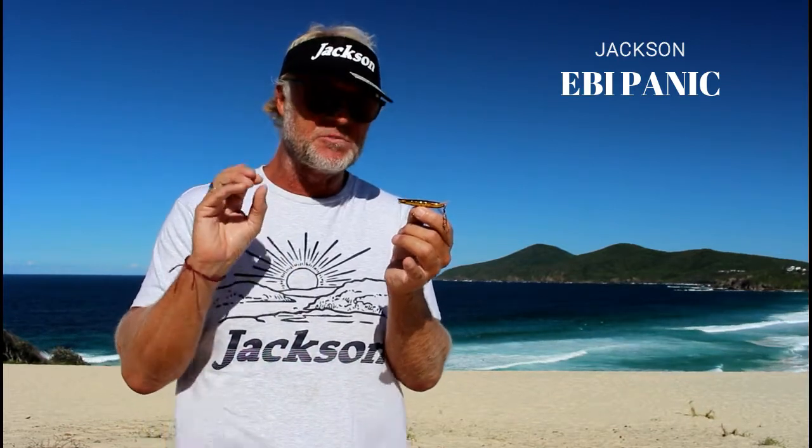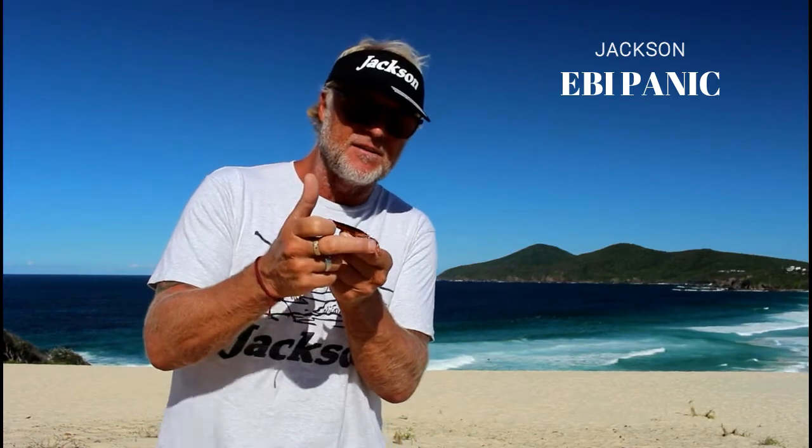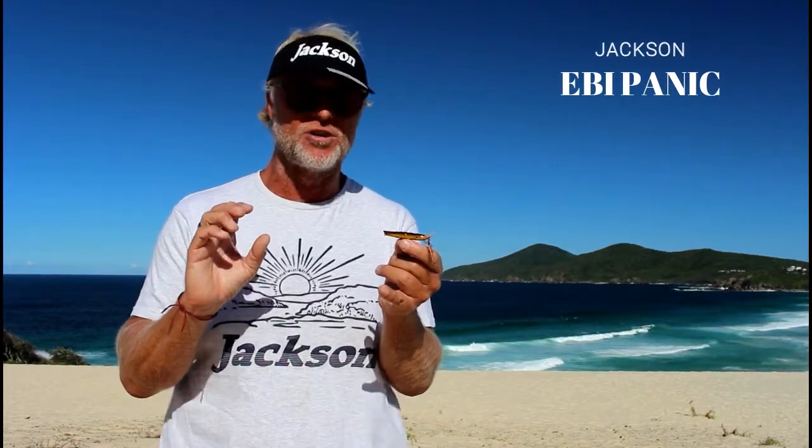When a prawn escapes it swims backwards, so the head is at the tail end. Add to that the little assist hooks, which are just magic for topwater fishing — they seem to catch the fish underneath on the side of the head. Especially for whiting and species with small mouths, the hookup rate is increased dramatically.